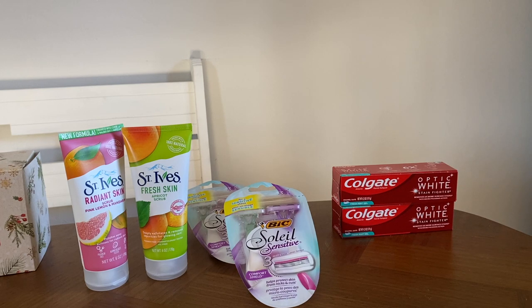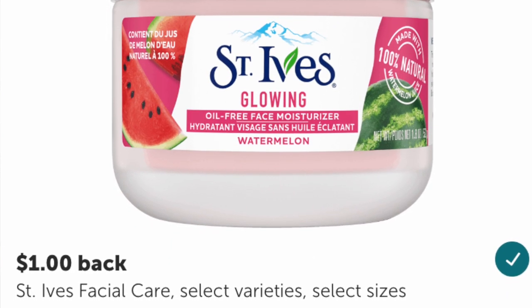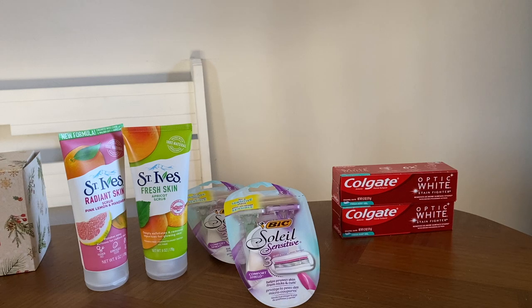I'll leave my Ibotta reference code on the screen in case you're new to the app — it's a great app I use all the time. With the $2 Ibotta cashback, the new total for both St. Ives facial scrubs comes to $4.43, or just $2.21 each. Note that the online price for these was about $3.99, so a pickup online order might also be a great option.